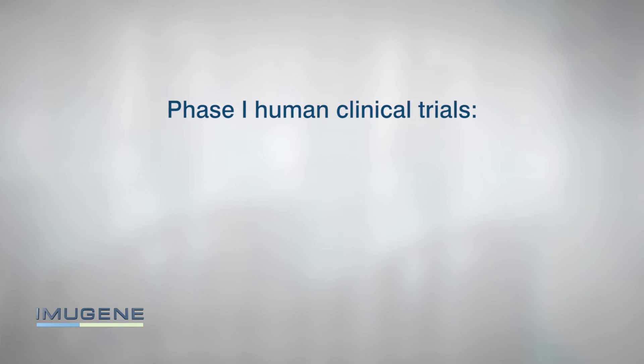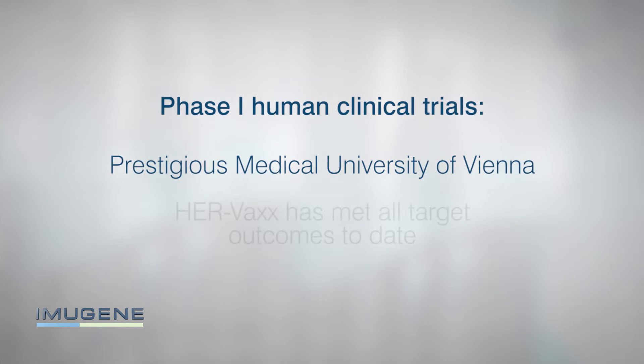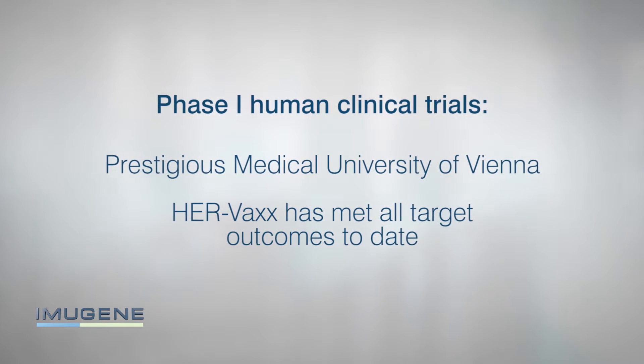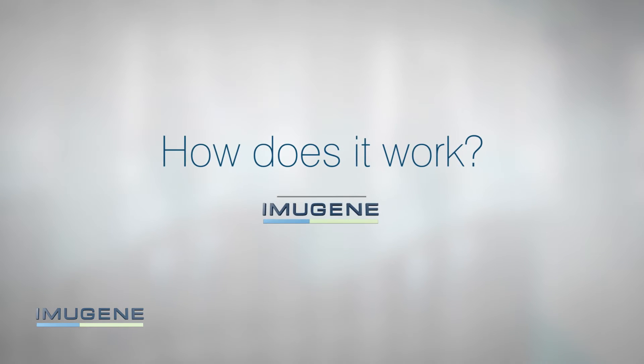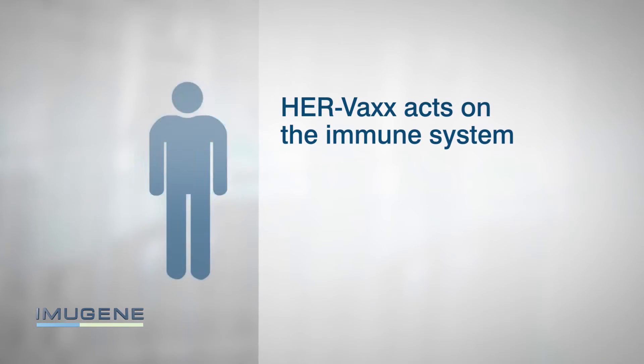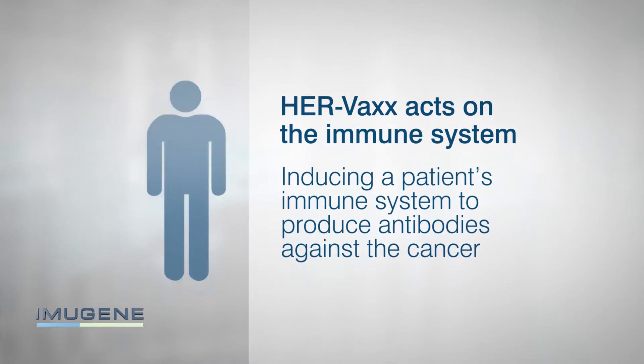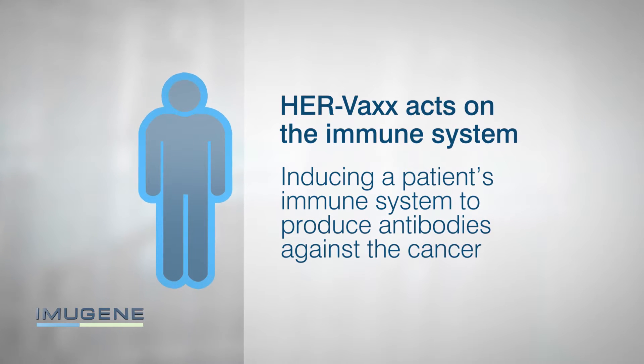Through Phase 1 human clinical trials at the prestigious Medical University of Vienna, HERVAX has met all target outcomes to date. Unlike other traditional cancer drug therapies, HERVAX acts on the immune system by inducing a patient's immune system to produce antibodies against the cancer.